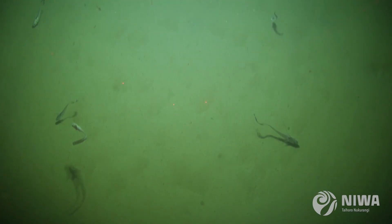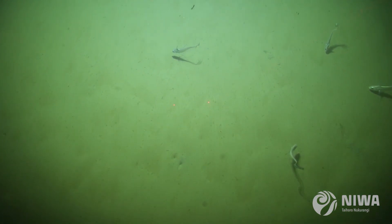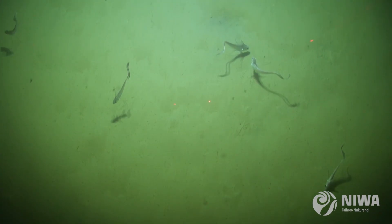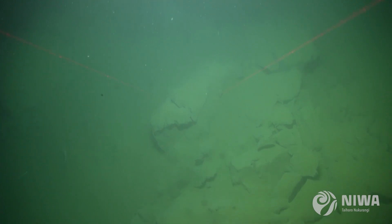Another thing we found that was really surprising was that the influx of this event has kind of recharged the ecological system here. We actually found that the event also brought food and nutrients into the deepest part of the ocean.